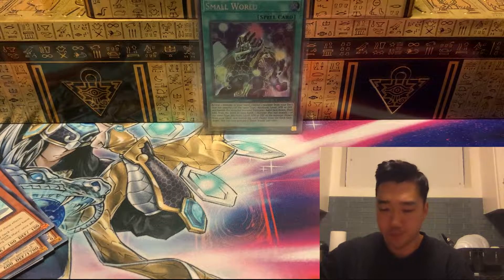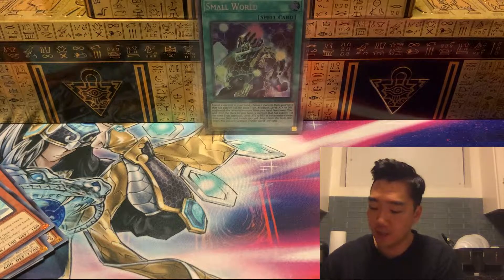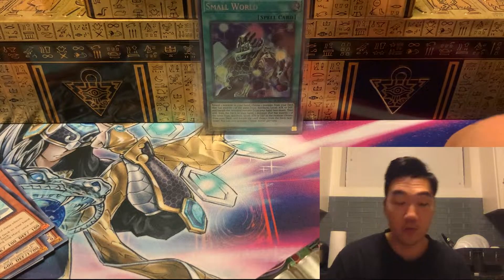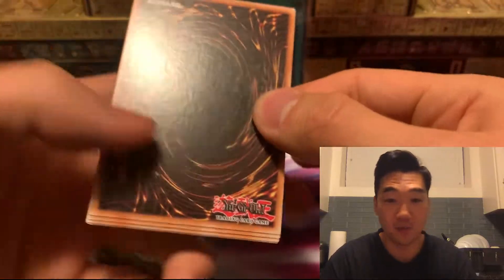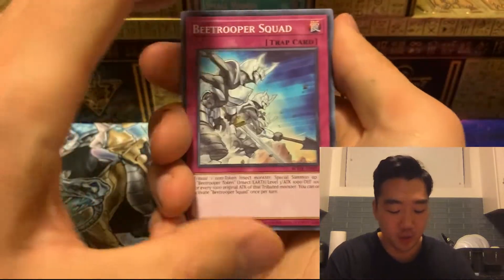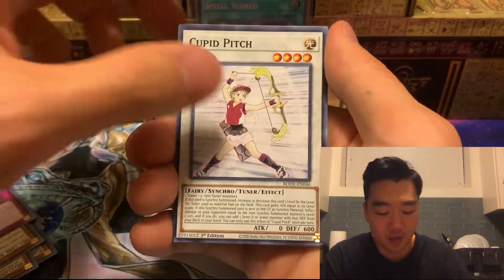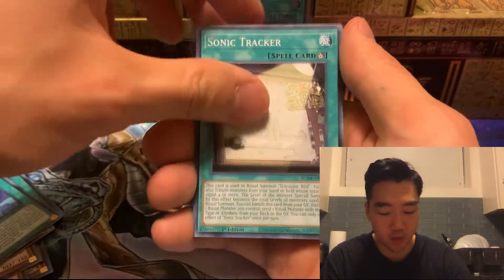Let's open the second blister. How are you guys doing today? Happy December — can't believe it's the end of 2022. What a year it has been for Yu-Gi-Oh. This marks my first full year of being back in Yu-Gi-Oh, so I'm pretty excited to see what the second year has in store.